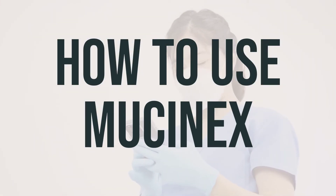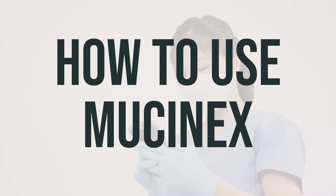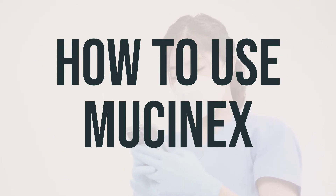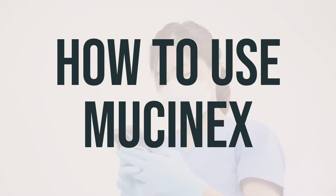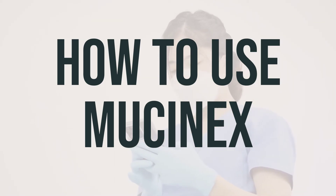When taking Mucinex, follow the directions from your doctor or the product package. You can take it with or without food, every 12 hours, with a full glass of water. The dosage will depend on your age, medical condition, and how you respond to the treatment. Make sure not to take more than 2,400 milligrams in 24 hours. It's important to swallow the tablets whole, without crushing or chewing them, as this can release all of the drug at once and increase the risk of side effects.